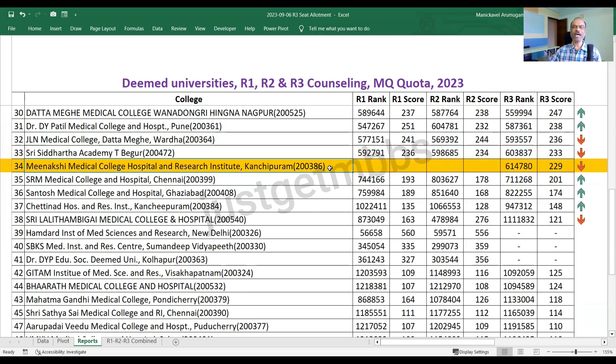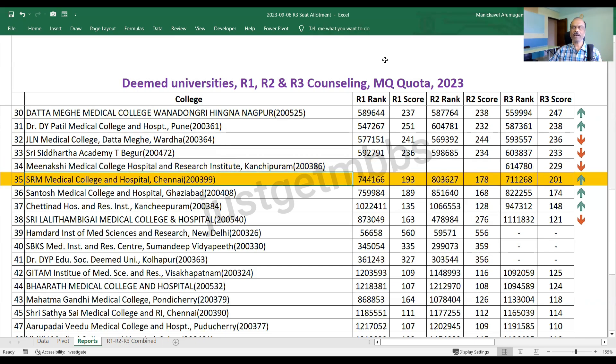JLN Wardha closed at 236. Siddhartha Begur closed at 233. Meenakshi Medical College, which faced issues with NMC and MCC in round one and round two, was allowed to participate in round three with only 150 MBBS seats, and this college filled all the seats, closing at 229 marks. SRM Medical College Chennai closed at 201. Santosh Medical College Ghaziabad closed at 174. Chettinad Kanchipuram closed at 148. Sri Lalitambigai Medical College Chennai closed at 121 marks.